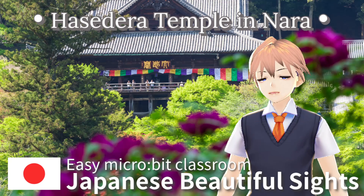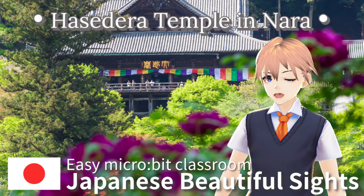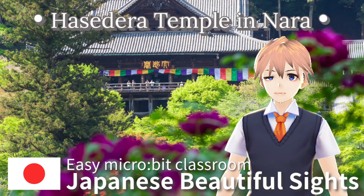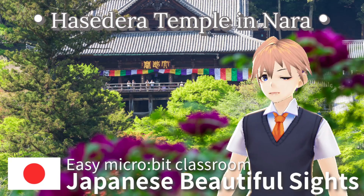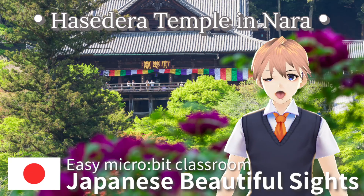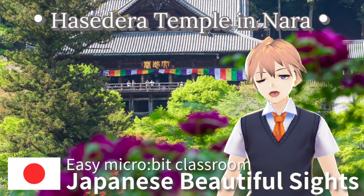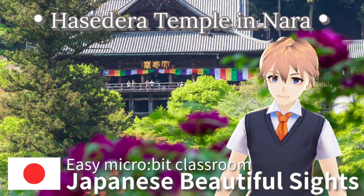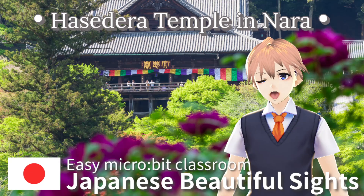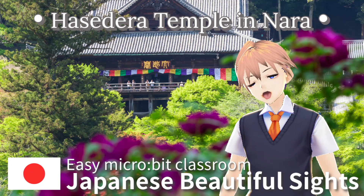Today, I will talk to you about Hasedera temple in Nara. Hasedera temple in Nara prefecture is a beautiful place known as the temple of flowers. You can enjoy many kinds of flowers in every season. In spring, the peonies are amazing. In autumn, the colorful leaves are beautiful and wonderful. Many tourists come to see them.